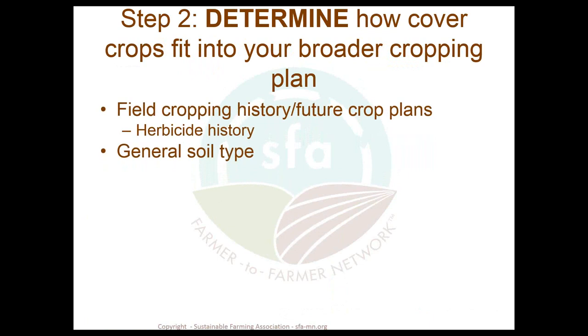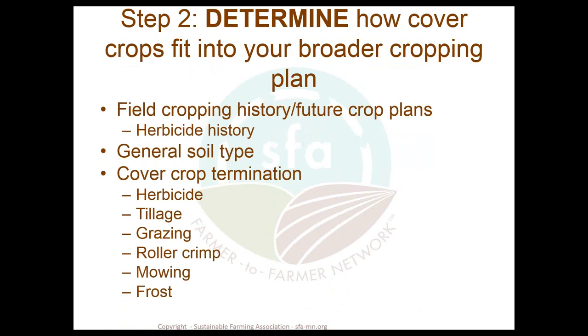Consider your general soil type, as some cover crops work better in certain soil types than others. Also consider how you're going to terminate this cover crop. If you're new to cover crops, I'd encourage you to find crops that can be frost terminated, especially if you're in the northern U.S. — north of I-80 gives you lots of options. If you already have an herbicide plan in your cropping history, herbicide is probably the second simplest termination choice.